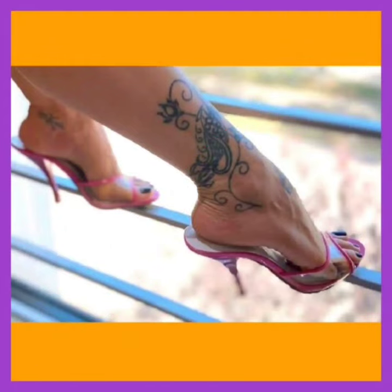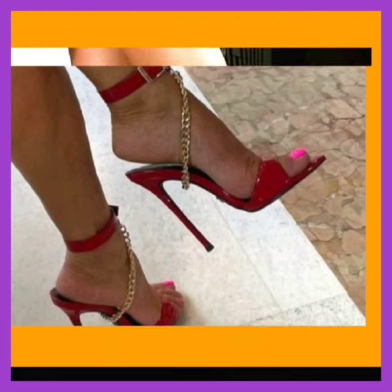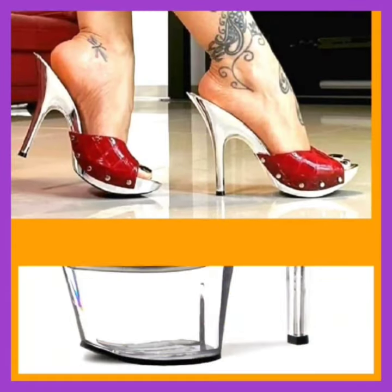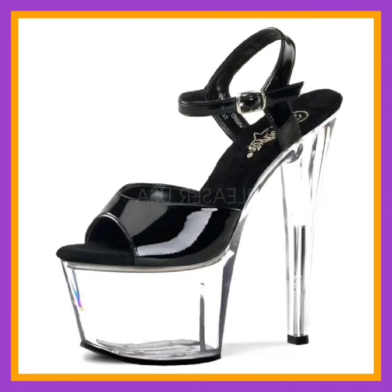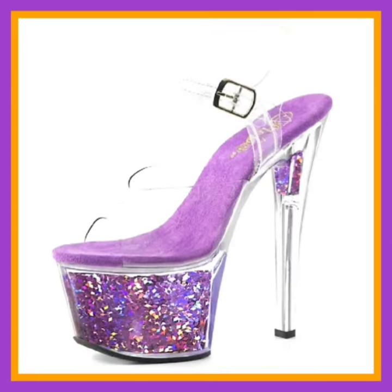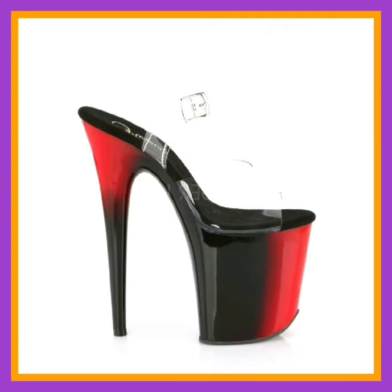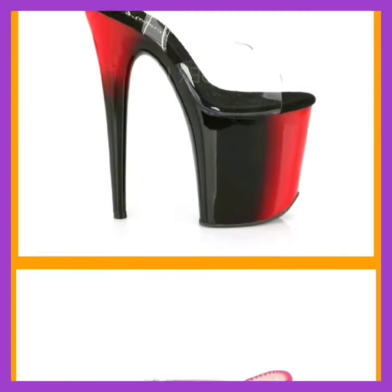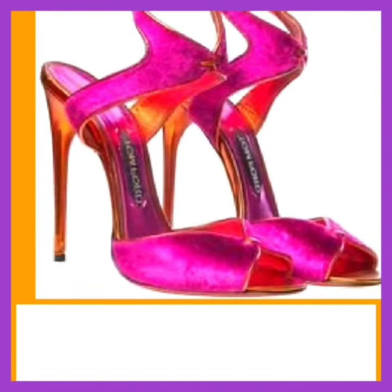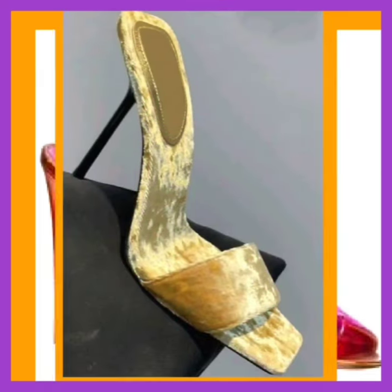Material and construction: discover the wide array of materials used in crafting high heel shoes and how they impact both style and comfort. Design and style: dive into the diverse design styles and embellishments that make high heels special, and uncover the innovations in comfort technology that ensure you can stride in style.